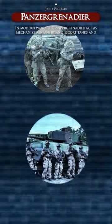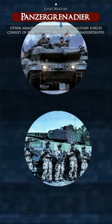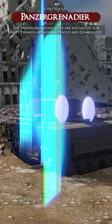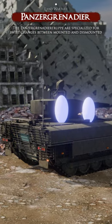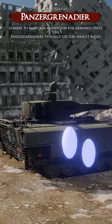In modern warfare, Panzergrenadiers act as mechanized infantry and escort tanks and other armored vehicles. Armored military forces consist of Panzertrupper and Panzergrenadier Troopers. The Panzergrenadier Troopers are specialized for swift changes between mounted and dismounted combat to maintain momentum for armored units.